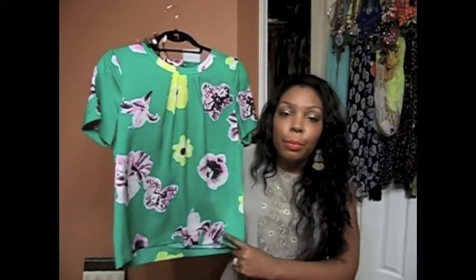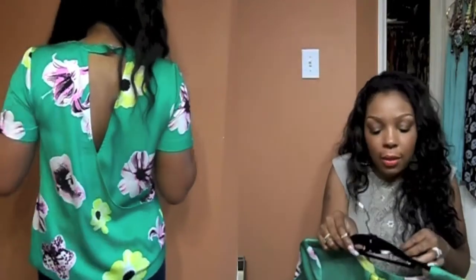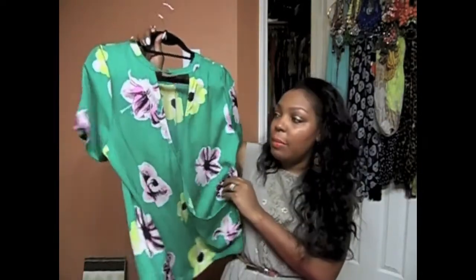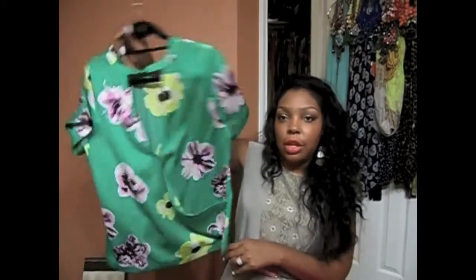The next item is a really pretty floral printed blouse from J.Crew Factory. It was originally $79.50, but with 50% off plus an additional 30% off, I believe I paid around $32 for it. It has pretty colors — green, pink, and yellow — and what I really loved was the back: it has a little V keyhole design that buttons up. It's really a cute shirt for the summertime.